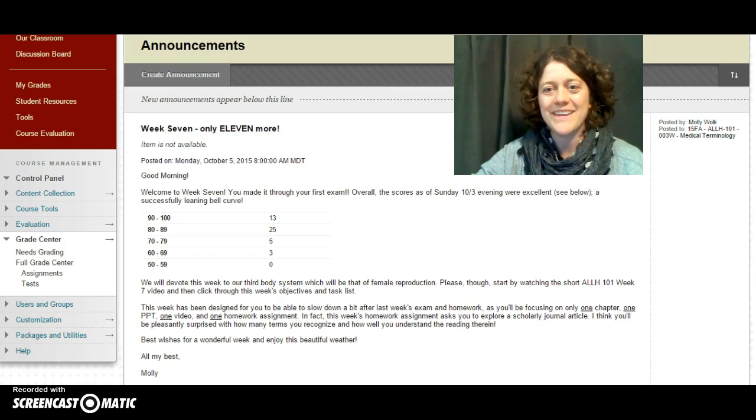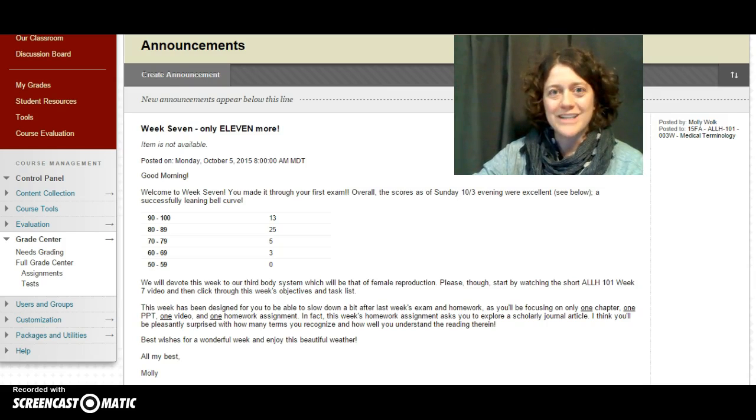So way to go on that. This week, moving forward, we're going to devote our time to just one system, one chapter, one homework assignment, one video, one PowerPoint, and it's going to be on female reproduction.